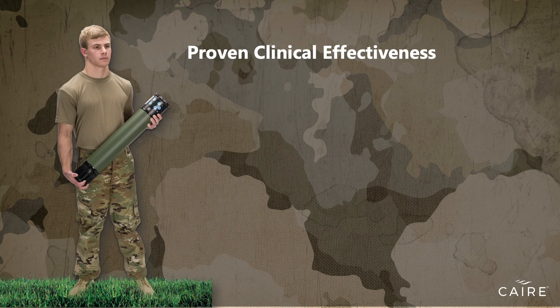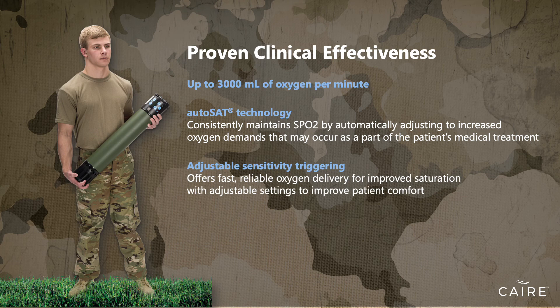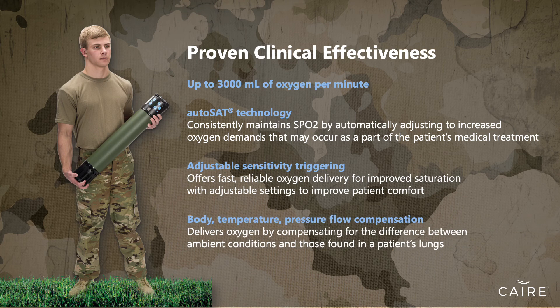Saros provides state-of-the-art oxygen delivery, offering up to 3,000 milliliters of oxygen per minute and proprietary smart technology in a lightweight, portable design. This device covers a broad range of patient needs and can even automatically adjust to increased oxygen demands that may occur as part of the patient's medical treatment or physical activity.